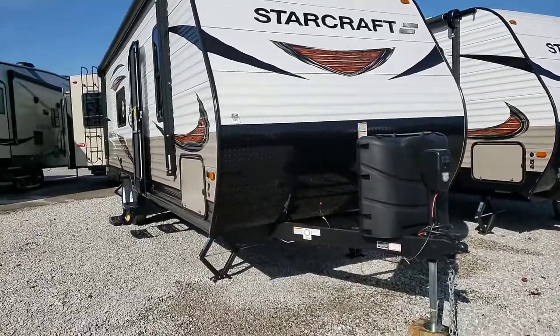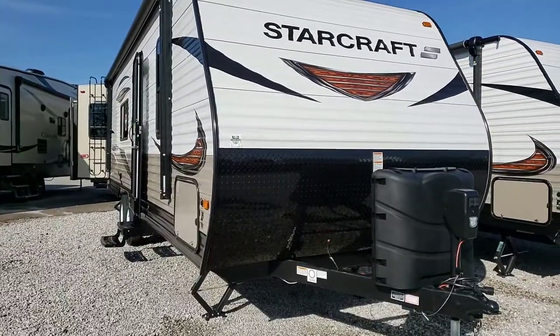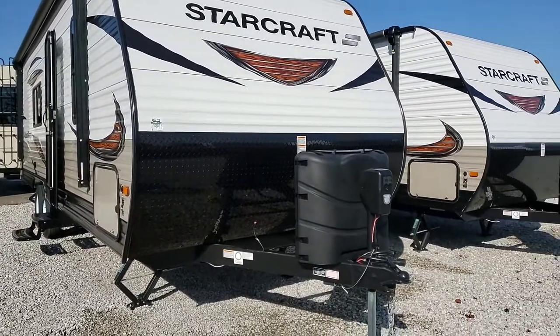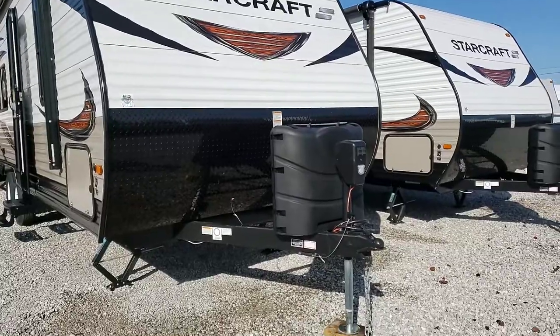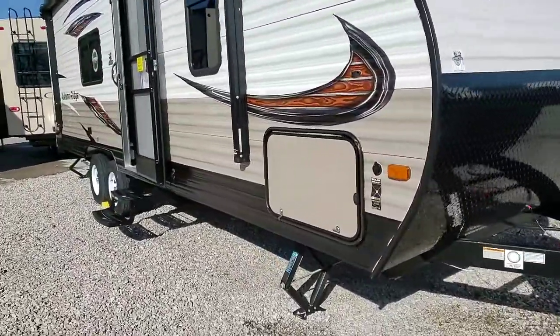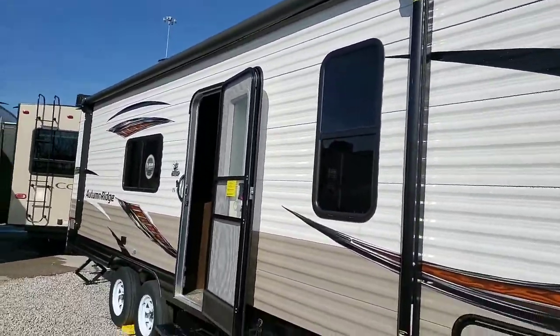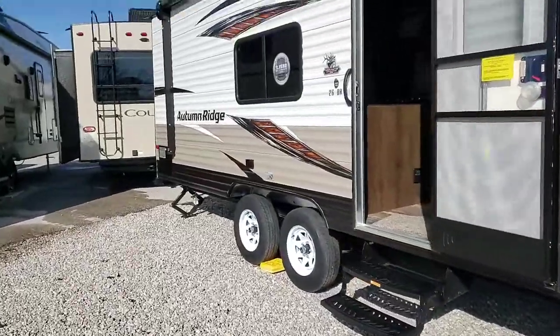First of all, you notice the diamond plate that goes about a third of the way up the front, protecting against road damage. Also, the electric tongue jack and propane bottle cover. As you go around the side, you'll notice we have a pass-through storage, full-length electric awning with LEDs, and tandem axle.